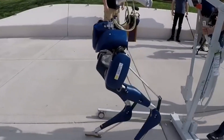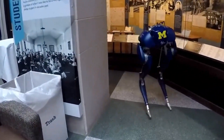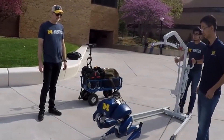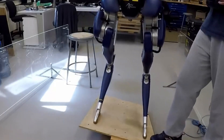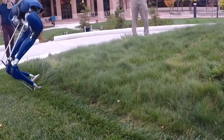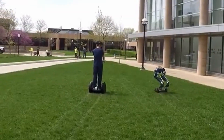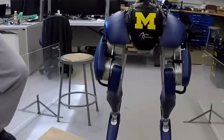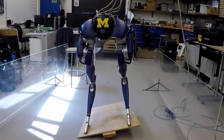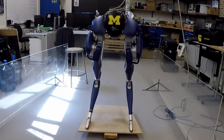Mabel can go pretty fast, up to 6.8 miles per hour, and its unique way of walking is a treasure for scientists who study how humans move. Mabel has been part of many research projects — checking out how different shoes affect walking, figuring out walking and running on bumpy ground, and even looking into how robots could be used in physical therapy. Its way of moving has led to smart ideas for helping people who have trouble moving around.